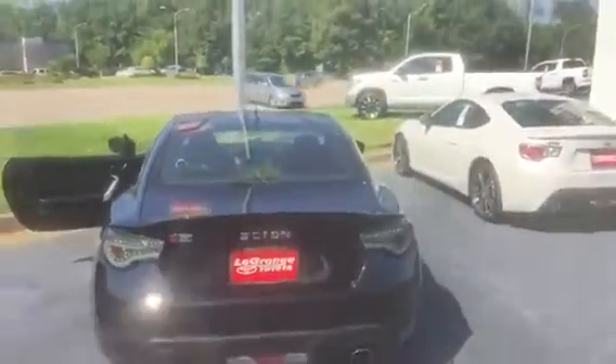This car drives out very nicely too. It's a fine machine, with dual exhaust.